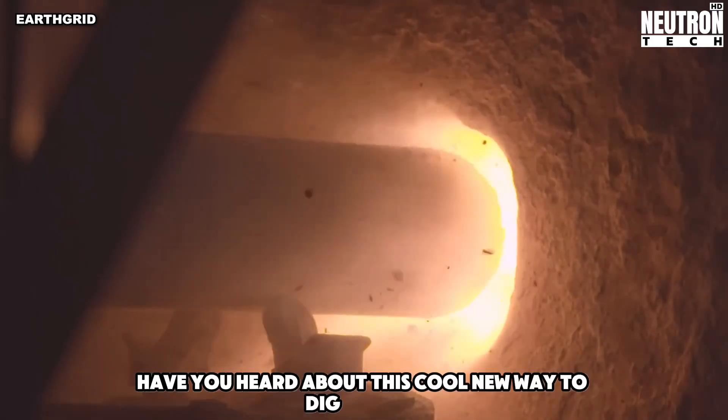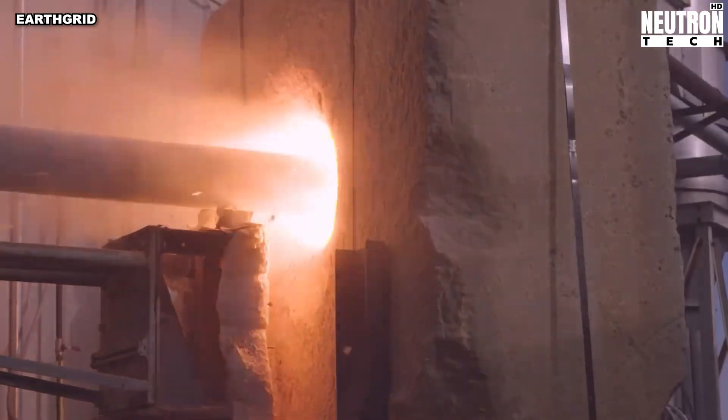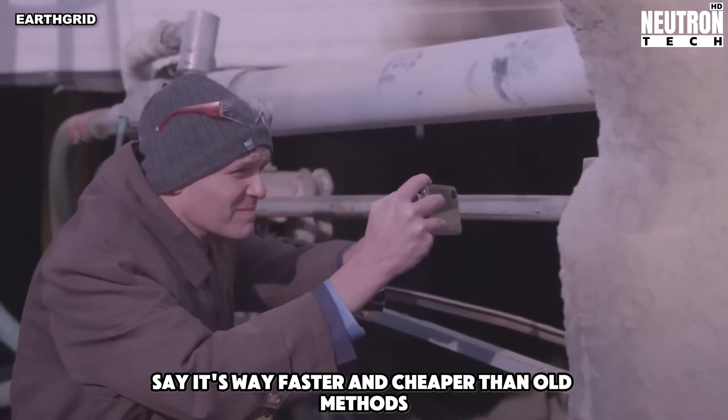Have you heard about this cool new way to dig tunnels? It's called plasma tunneling, and it's pretty wild. Even Elon Musk, the guy behind Hyperloop, didn't know about it. The people who came up with this say it's way faster and cheaper than old methods.